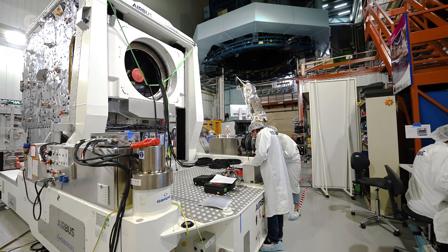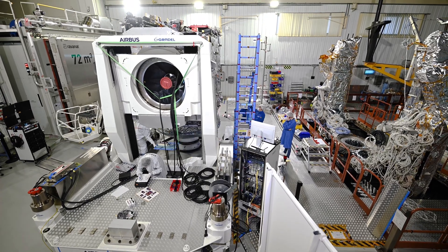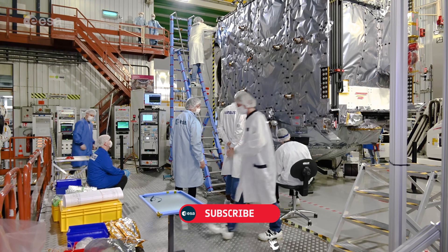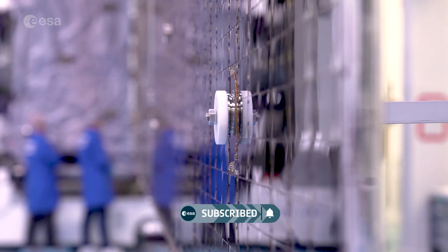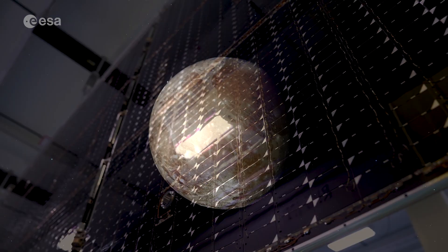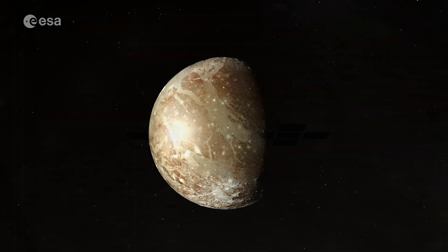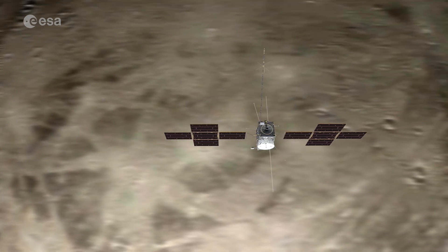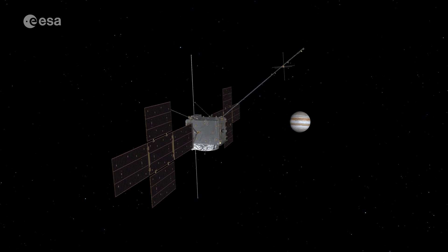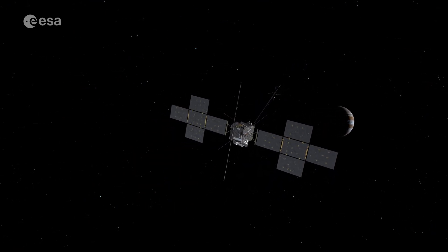JUICE is a prime example of international collaboration between industry, institutions and agencies. The spacecraft will be the heaviest mission ESA has launched to deep space. It has solar arrays measuring a whopping 85 square metres, and will be the first spacecraft to orbit a moon other than our own. With its arrival at Europe's spaceport, JUICE takes another step towards its highly anticipated April launch — the beginning of its voyage to the largest planet of our solar system.